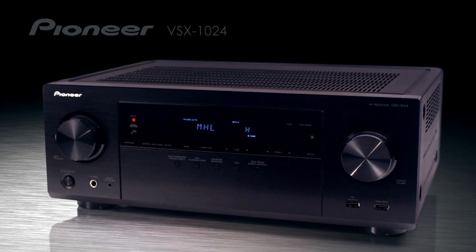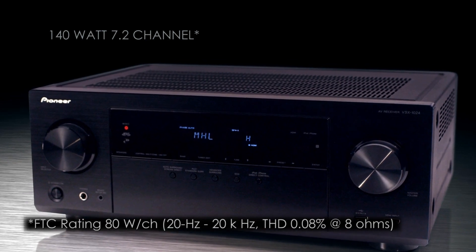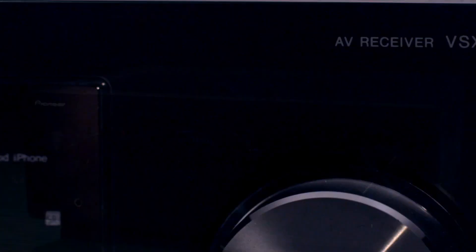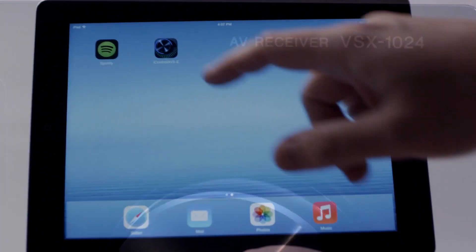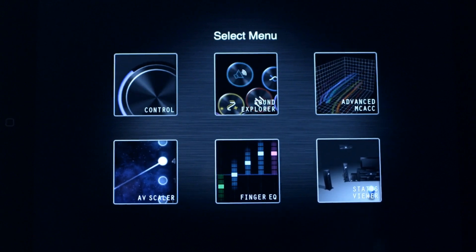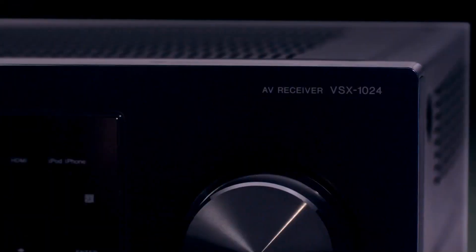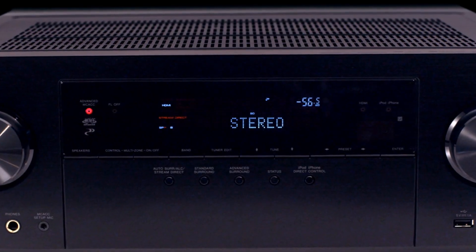Pioneer's 140-watt 7-channel VSX1024 with dual subwoofer outputs provides exceptional value and performance. This receiver is fully network-ready and our all-new free-for-Apple and Android iControl AV5 app lets you take command. The VSX1024 has the very latest in-demand features and functions to take you well into the future.